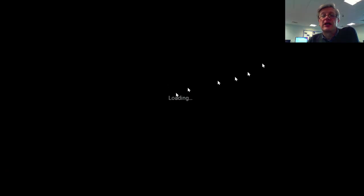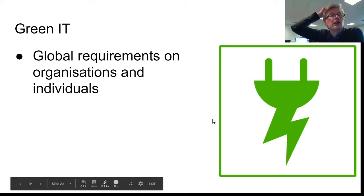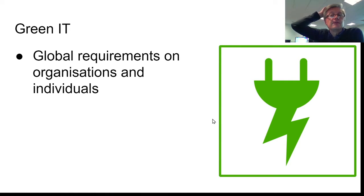So there are several things to look at here. The first is that there are some global requirements, and we all want companies, regardless of where they are in the world, and individuals to be sensible with their technology.